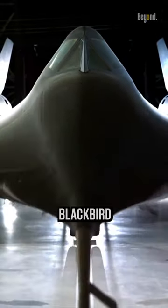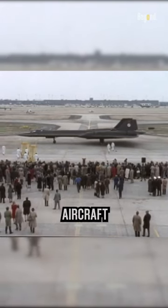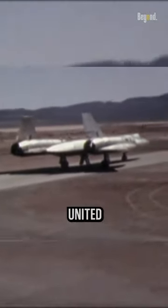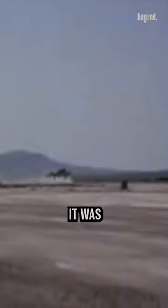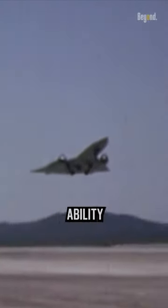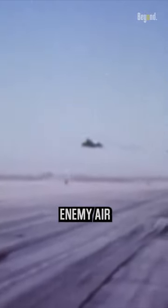The SR-71 Blackbird was a strategic reconnaissance aircraft developed by Lockheed Martin's Skunk Works Division for the United States Air Force. It was designed to fly at extremely high speeds and altitudes, with the ability to outrun and outmaneuver enemy air defenses.